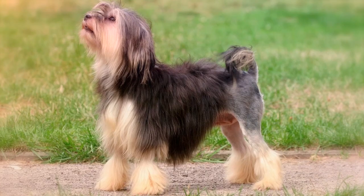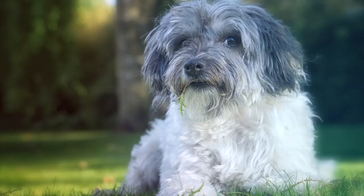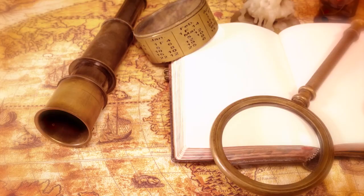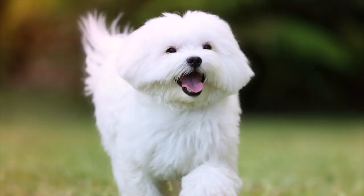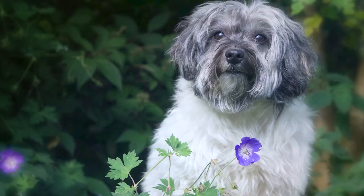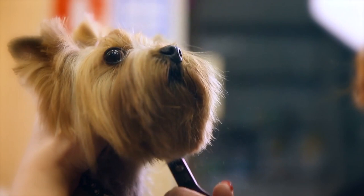4. Löwchen. Outgoing and affectionate, it's surprising Löwchens aren't more common. The history of the breed isn't clear, but it seems to be of European descent. Likely ancestors include the Maltese and the Bichon Frise. This dog has a hair coat that continuously grows, meaning it sheds very little but needs brushing and trims for maintenance.